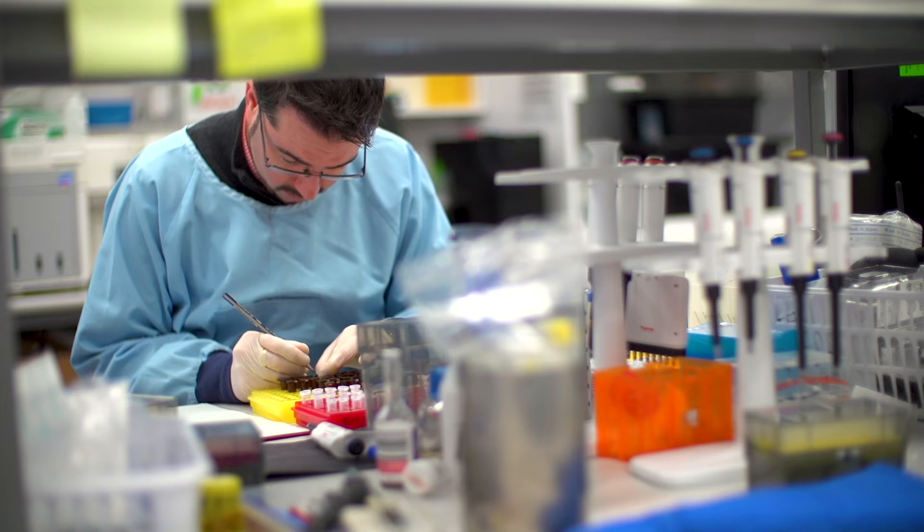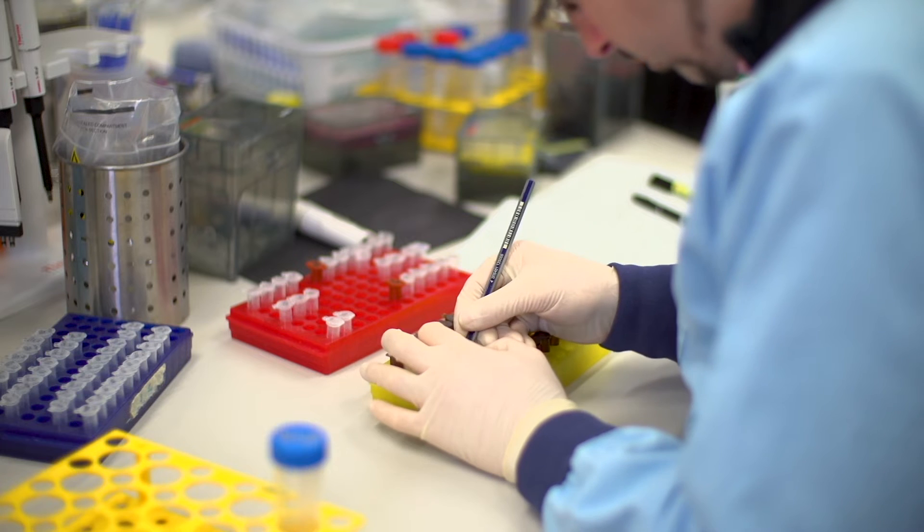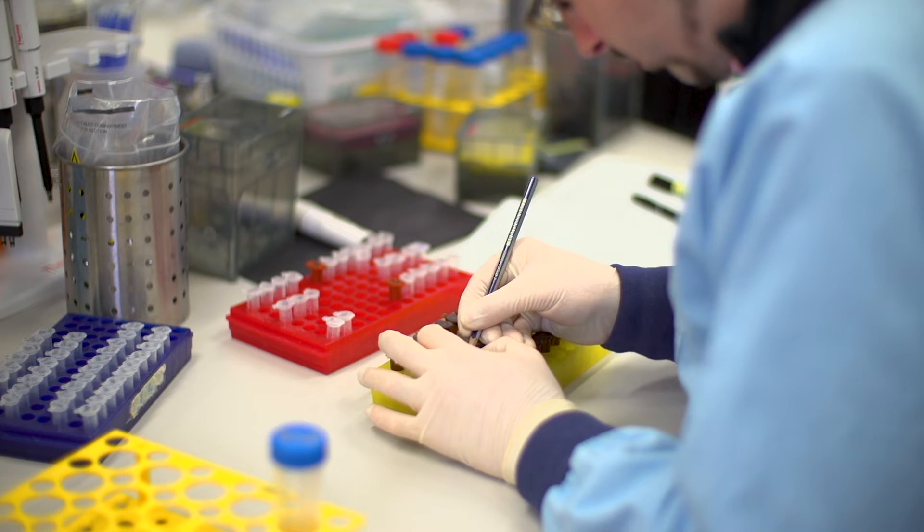Invasive infections require blood culture processing, but it may be anywhere between two to three days after collection before susceptibility results become known. Most importantly, this saves us at least 24 hours — but more like two days.